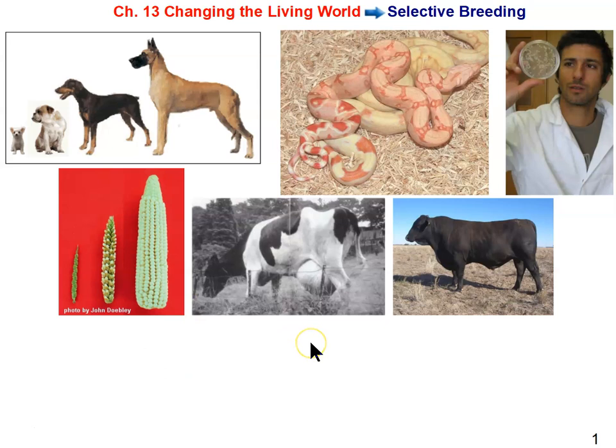We're going to start with a biotechnology that has existed for thousands of years, and people have used it for thousands of years, most of that time not knowing how it worked or why it worked. They just knew it worked, and that's selective breeding. These two images represent selective breeding in the pet trade — selective breeding animals to become companions.